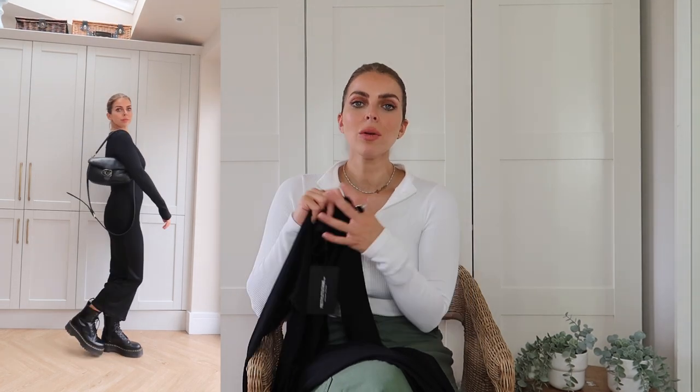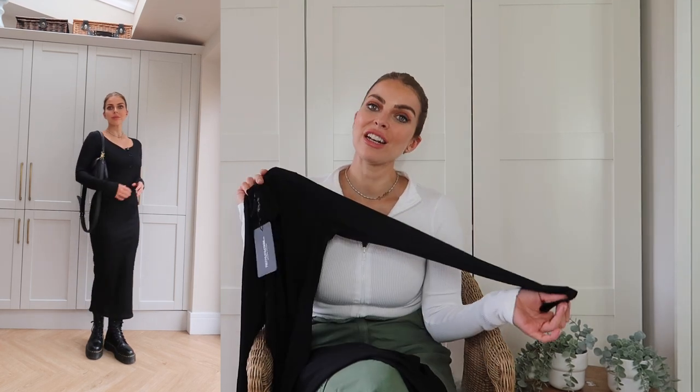I put it with my Dr. Martens boots — I'll link those in the description because everyone always asks. They are the Jaden platform style and I got my usual size 6. A lot of people say to size down, but everyone I speak to who has real problems with rubbing seems to have sized down. I got my usual size and at first they felt a bit big, but now they're fine — just wear thick socks. I loved this dress with the Dr. Martens, but it would also look great with black trainers and a leather jacket.